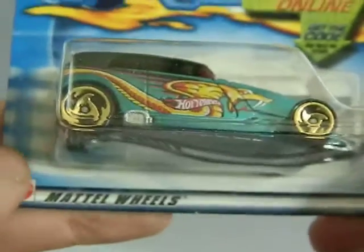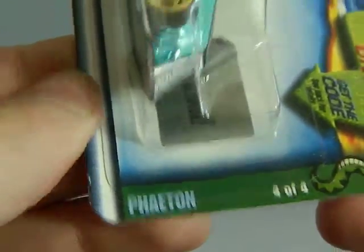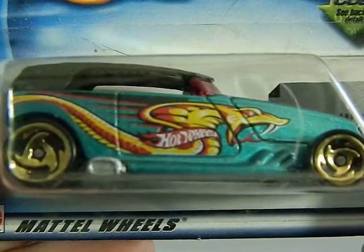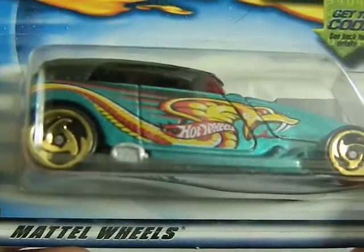This one is from 2001, a flea market find. This is a Phaeton, and it's got a cobra on the side and nothing really on the hood. But a cool looking car.